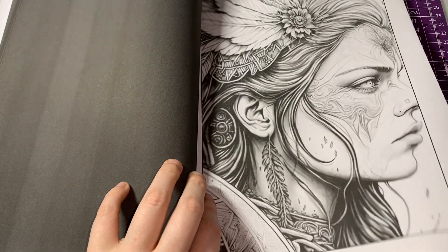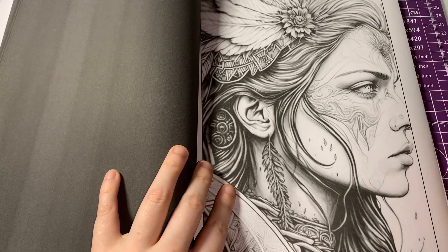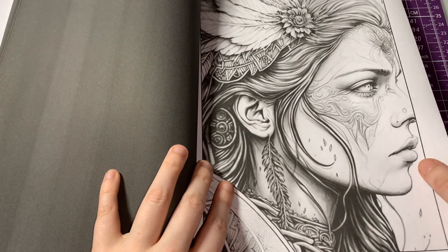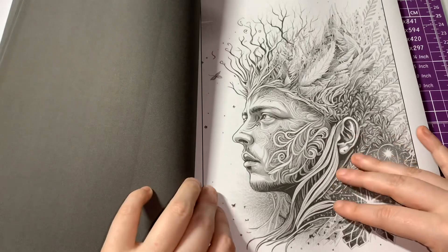If you guys have this book and you'd like to do a buddy color with me, comment down below or Instagram me in my DMs. Or if you'd like me to do a coloring chat from the book, comment that down below as well.